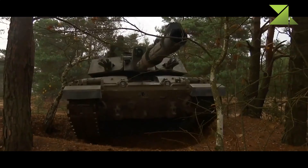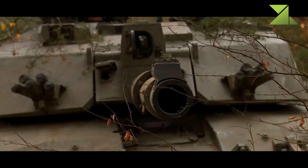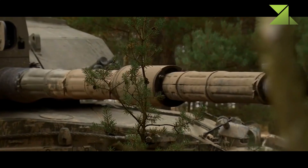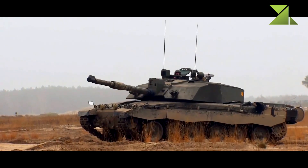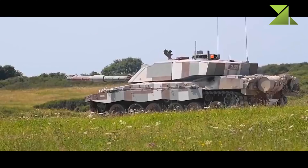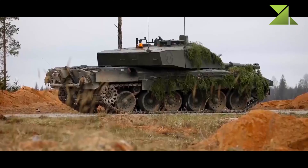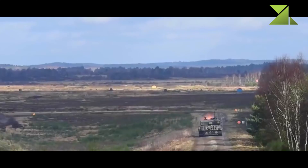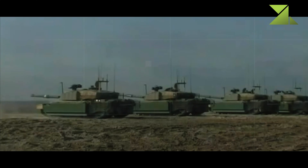The tank is fitted with a new L30E4 120-millimeter rifled gun. It is capable of firing a wide variety of standard NATO 120-millimeter tank munitions. This gun is loaded manually. Effective range of fire with armor-piercing rounds is over three kilometers. The Challenger gun claims the longest-distance tank kill in history during the Gulf War, defeating an Iraqi tank at a range of four kilometers.